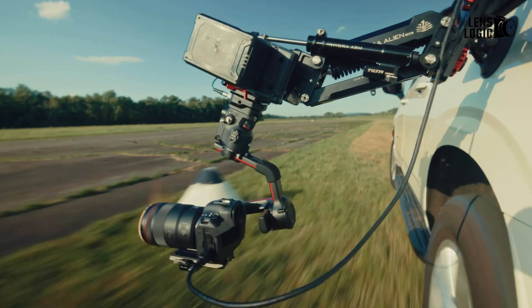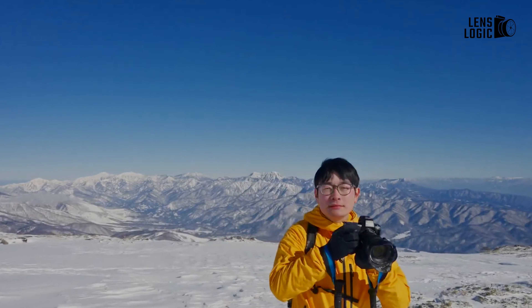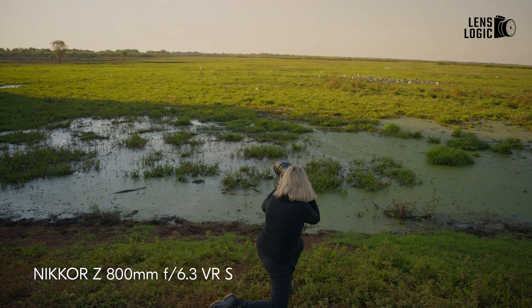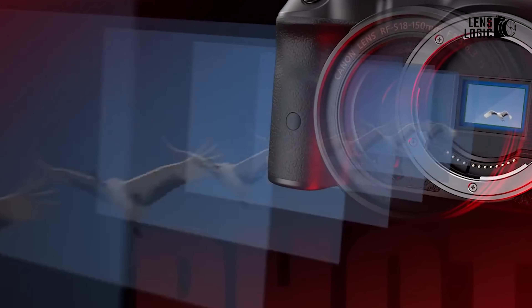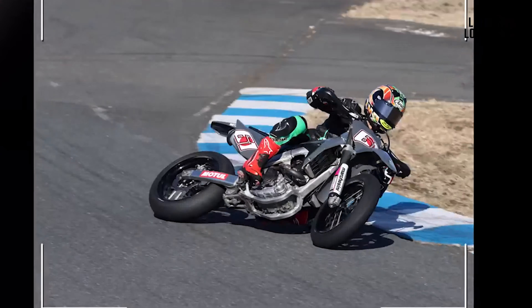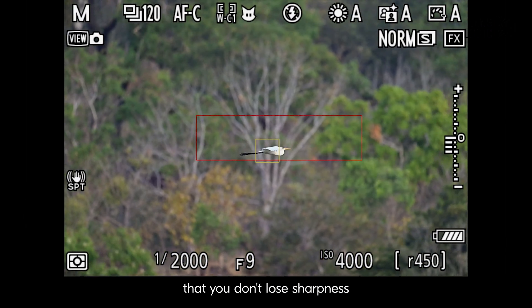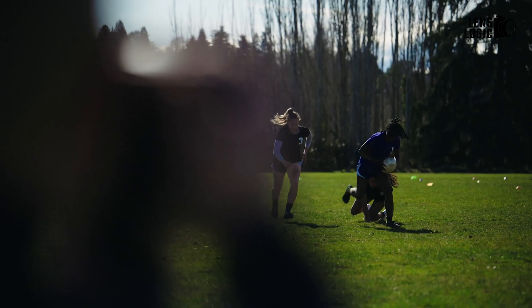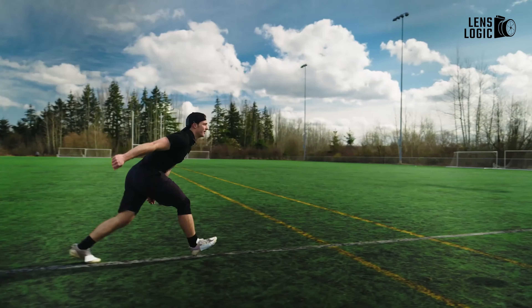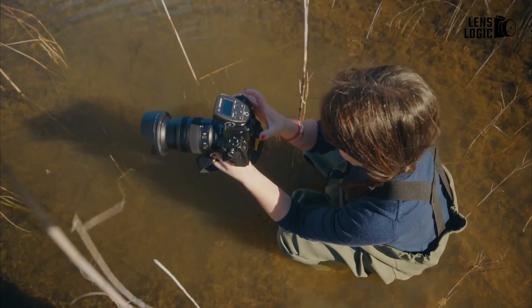In terms of burst shooting, the Canon EOS R5 Mark II outperforms the Nikon Z8 with a maximum of 30fps for RAW plus JPEG shooting, compared to Nikon's 20fps for RAW and 30fps for JPEG only. The Canon also features a mechanical shutter option, though it tops out at 12fps. On the other hand, Nikon's buffer size is much more impressive, capable of handling over 1000 RAW frames, while Canon's buffer is limited to 93 RAW frames. This makes the Nikon Z8 more suitable for extended bursts during action photography, though the Canon's superior speed makes it a better choice for those who need to capture fleeting moments.